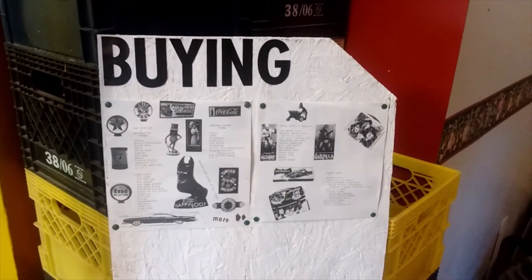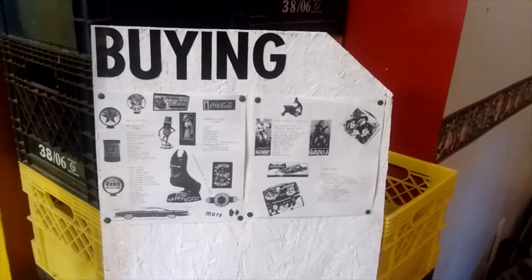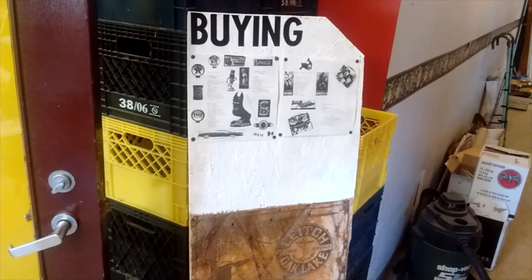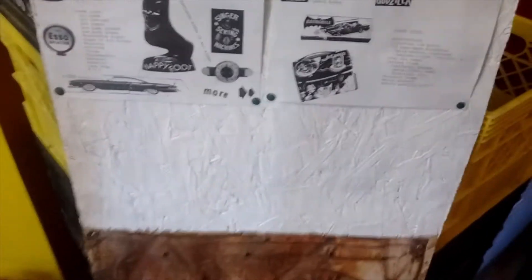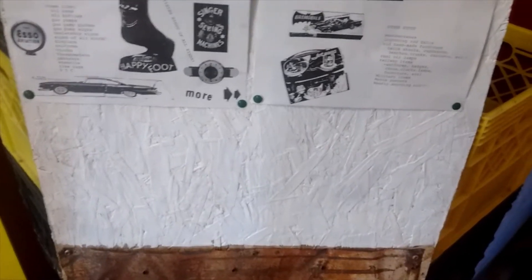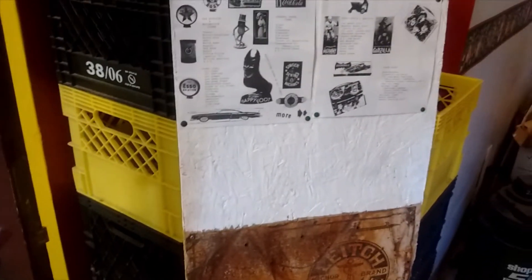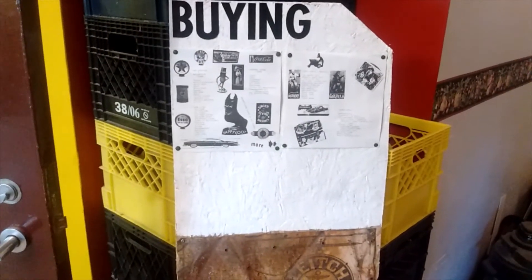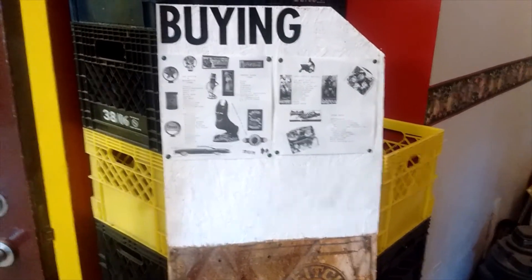In the end I decided just to glue the letters on. I threw a couple of my old flyers on top of it and there you go — it looks all right. Got the old sign on the bottom and flyers on the top. I'll probably throw my business card up in the corner and have some room for other photos of stuff, which I'll pin up there as well eventually. Hopefully it'll prompt a few people to bring some stuff in.